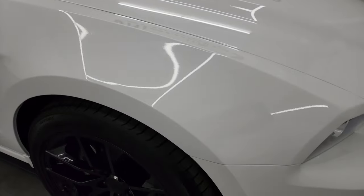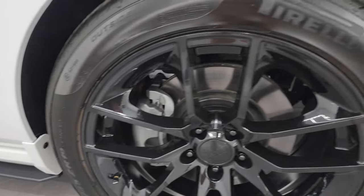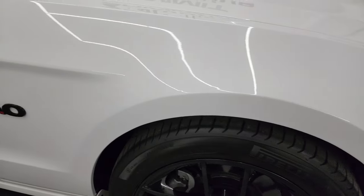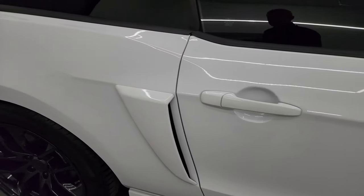Passenger side front fender is in great shape, didn't see any dents or dings on there. The passenger side front wheel has no major scuffs or scrapes. As you go down this side of this 2014 Ford Mustang, take note of how clean that body is, how reflective and mirror-like that paint is.